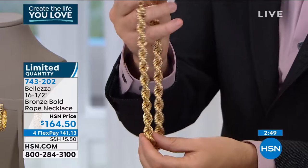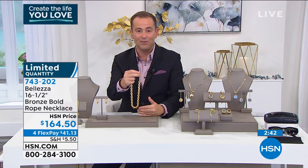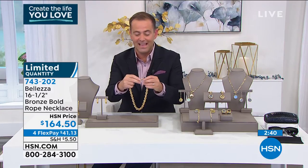They're telling me with everyone on the phone line, when the clock hits zero we will be completely sold out. So if you call now you'll be able to get it, or if you're on hsn.com, check out your cart as fast as you can.